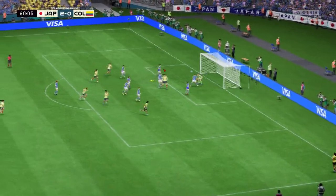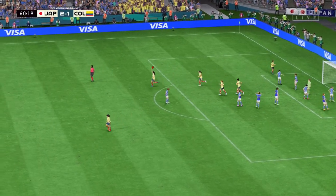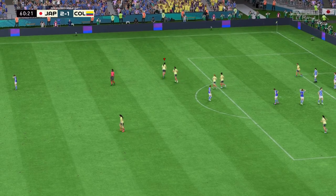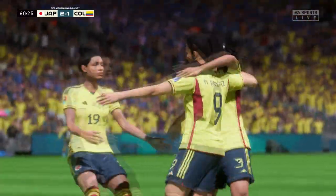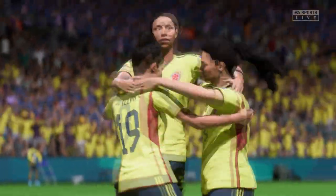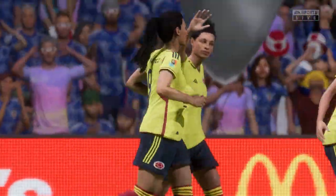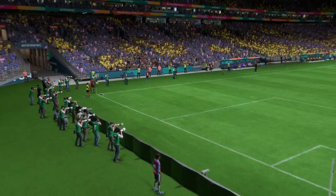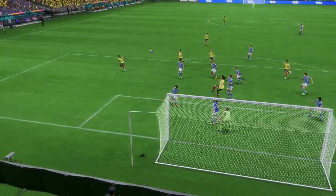Oh, a goal! How about that for a degree of difficulty — simply off the charts. What a piece of skill this is. It had everything: agility, technique, and power. It's a great goal.